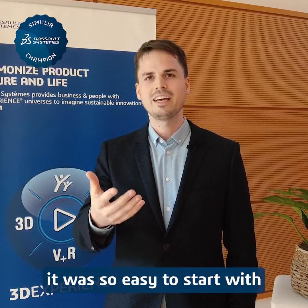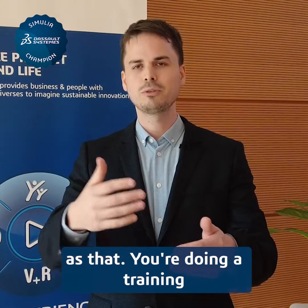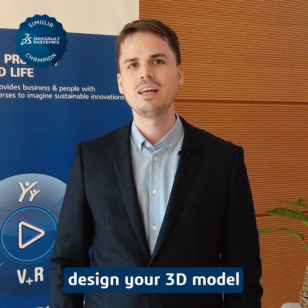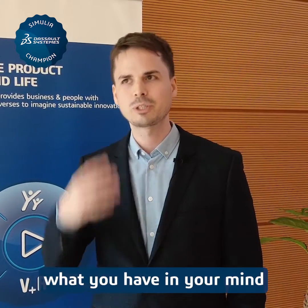Simulia, or CST specifically — it was so easy to start with. It was really easy to grasp, because you do a training for one or two days and you can design your 3D model. I had a feeling that at least in other software tools, it was not that easy to design what you have in your mind.